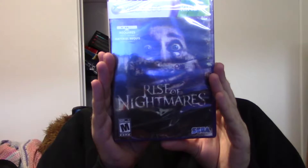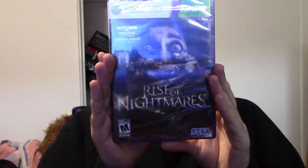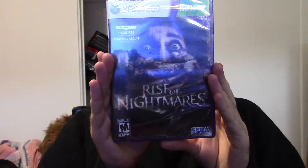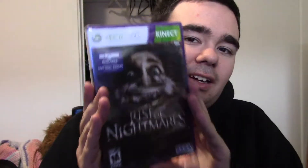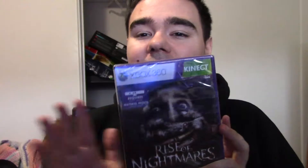I picked up Rise of the Nightmares for the Xbox 360. This is a Kinect horror game made by Sega, and I honestly didn't know about this. It actually does look pretty good from what I've seen, and you do have to use the Kinect because you're walking around. I heard the controls can be tricky, but it's a good game and I can't wait to try it.